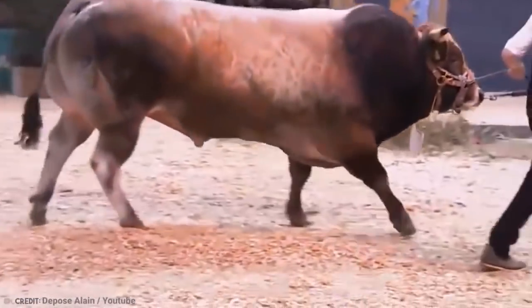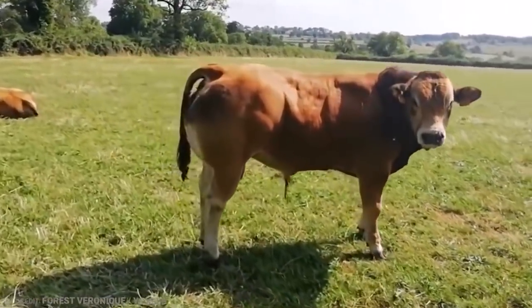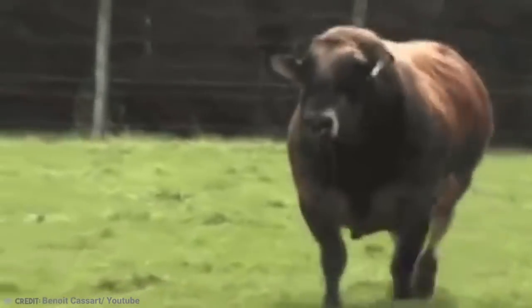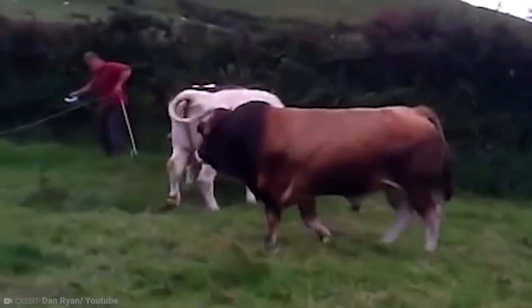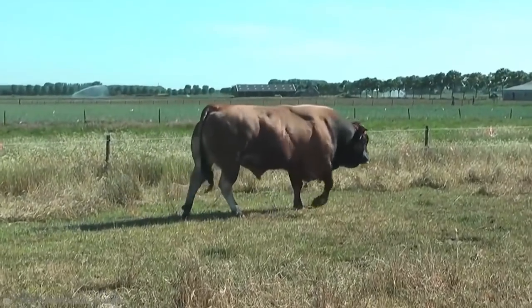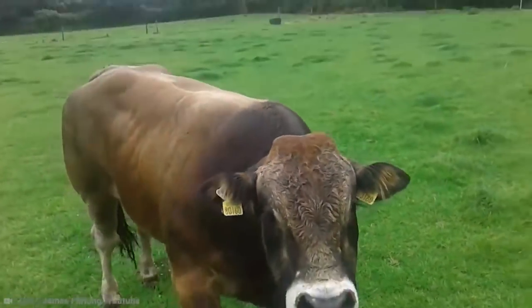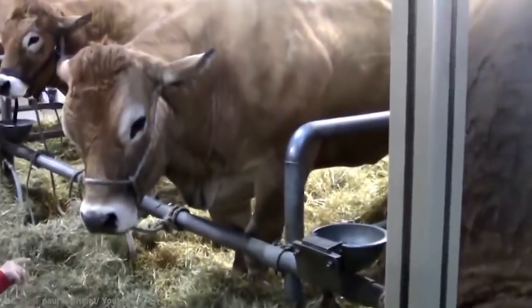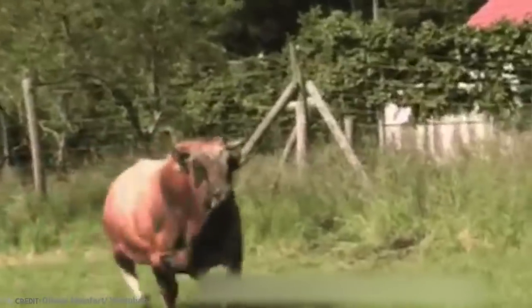As beautiful as they are big, the Parthenais is certainly a cattle breed that stands out. They originate in France and are thought to be one of the oldest French bulls in existence. Cows were often used for their milk production, while bulls had the size and strength for draft work. Today, many farmers love the Parthenais breed for their carcass yield, delicate bone structure, and beef tenderness.